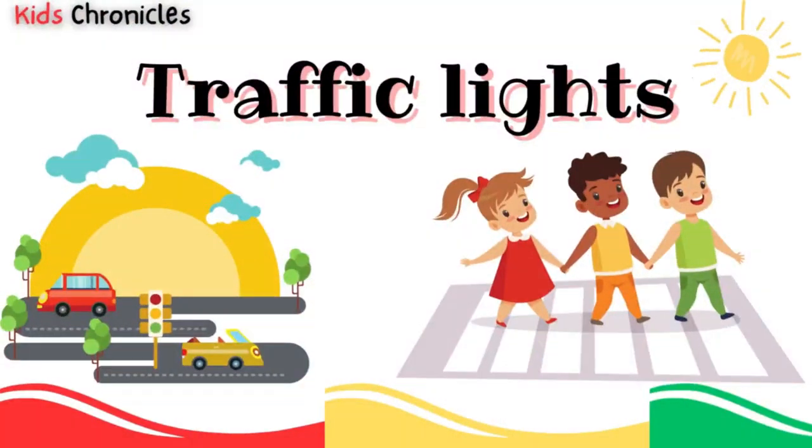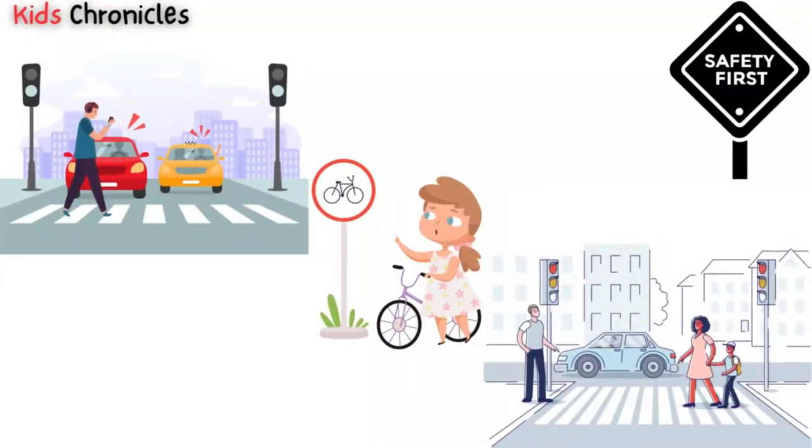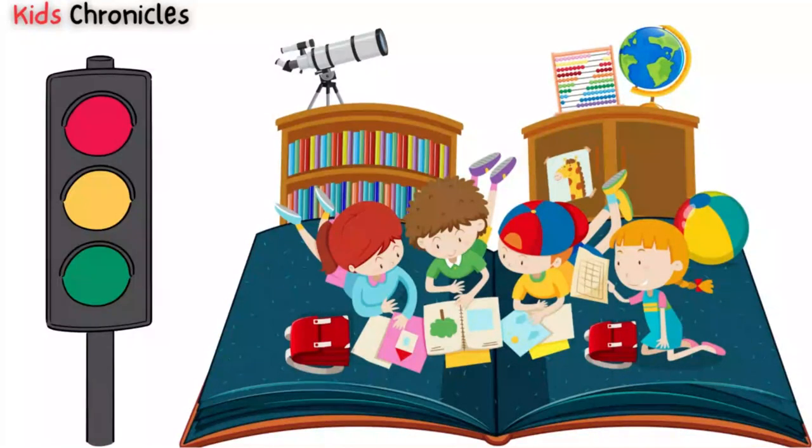Traffic lights are an important part of our daily lives. They help keep us safe when we're walking or driving on the roads. For kids, it's important to learn about what traffic lights are and what they mean.